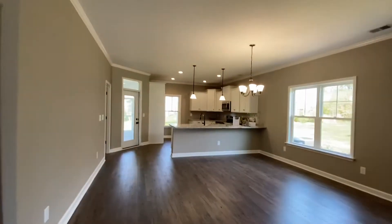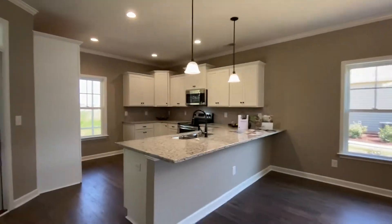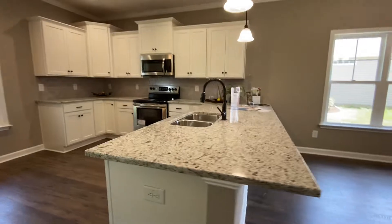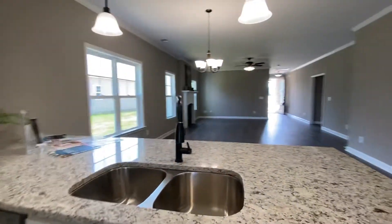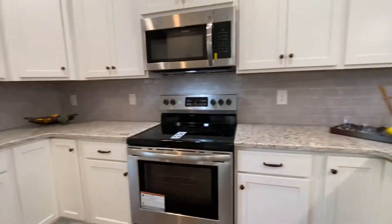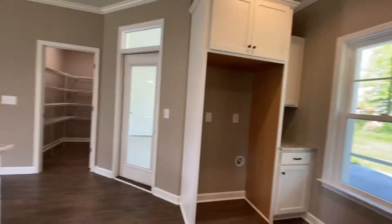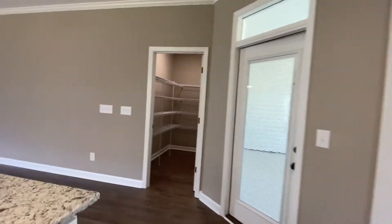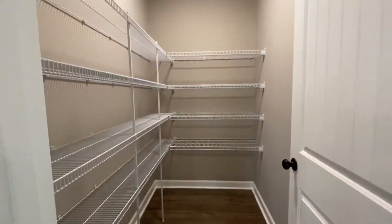I want to take you through the kitchen first. There's your dining area here, and you've got a nice size kitchen with a breakfast bar, beautiful granite countertops, and you can overlook the family room — great for entertaining. Beautiful kitchen cabinets, tile backsplash, refrigerator on this side, and then you have your walk-in pantry. That is a good thing — a nice huge pantry.